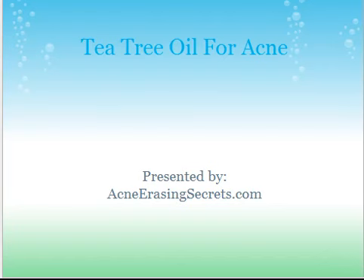Hey, this is David the Skin King from AcneEracingSecrets.com. Today I'm going to talk about Tea Tree Oil for Acne — how it works, how you can use it, and how you can benefit from it to get rid of your acne and acne scars.